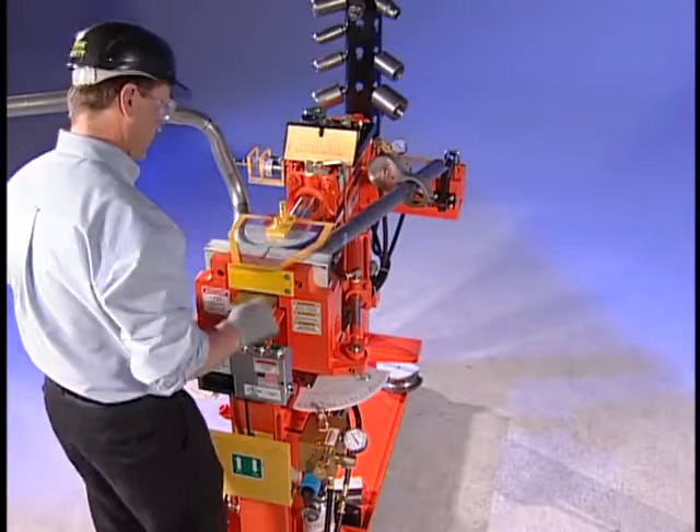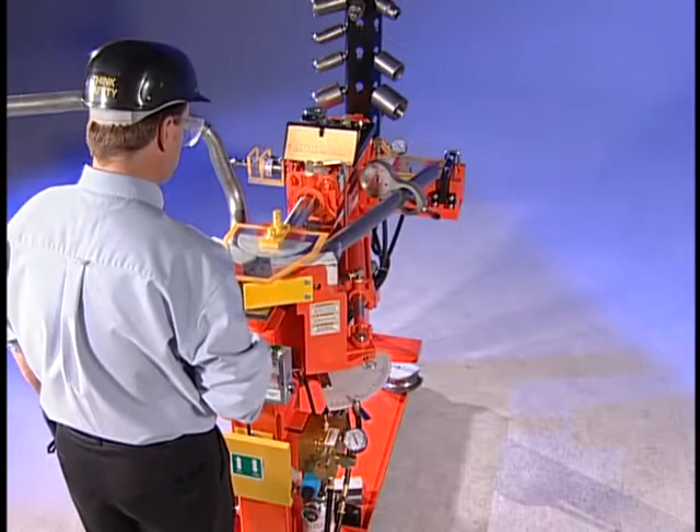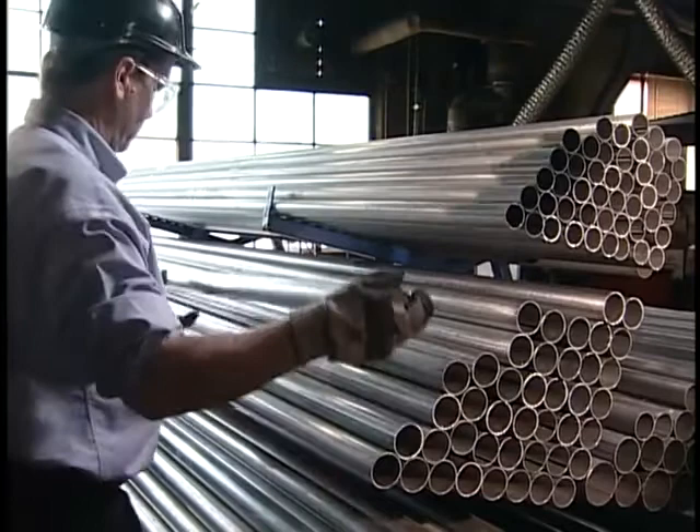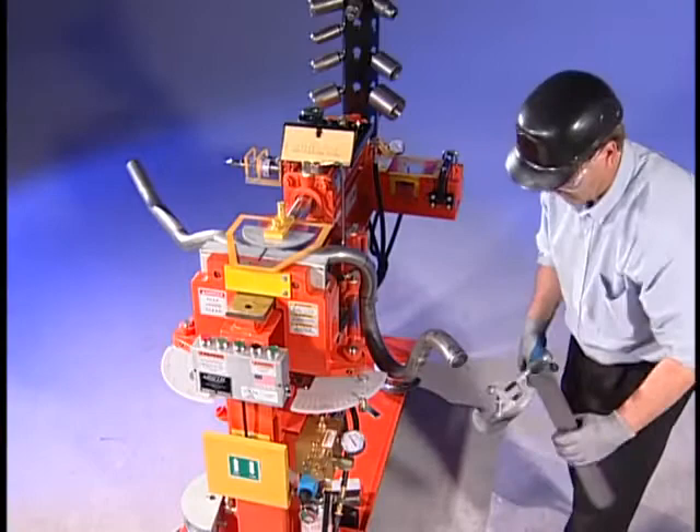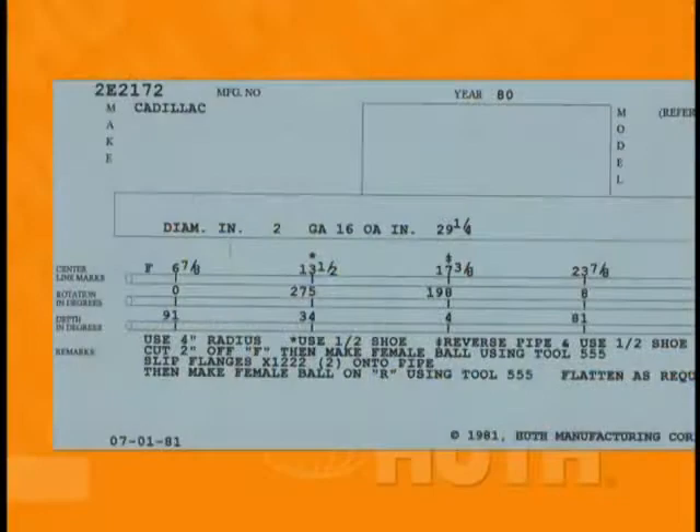With a Huth tube bender in your shop, you instantly increase your profit potential because now you're installing custom-made exhaust pipes that fit like original equipment. With tubing that stacks neatly, you'll save thousands of dollars that you'd normally have tied up in inventory. And yet, you'll have the ability to install custom-built pipes on the growing number and variety of cars on the road. The result? Customer satisfaction.